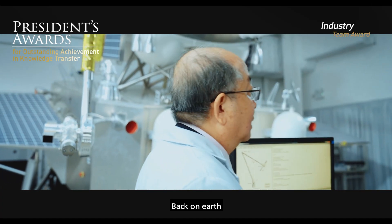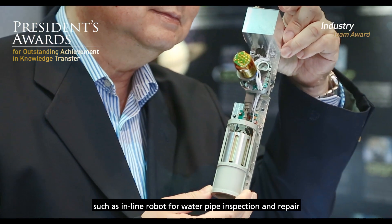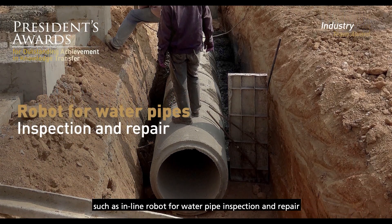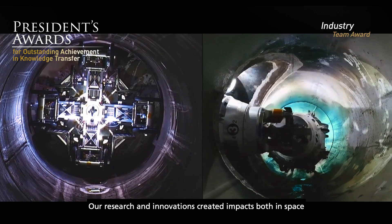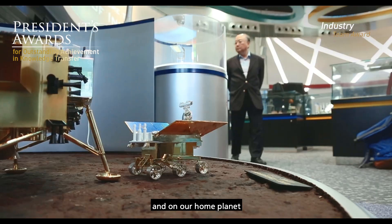Back on Earth, we applied our precision engineering knowledge in robotics, such as in-line robots for water pipe inspection and repair. Our research and innovation created impacts both in space and on our home planet.